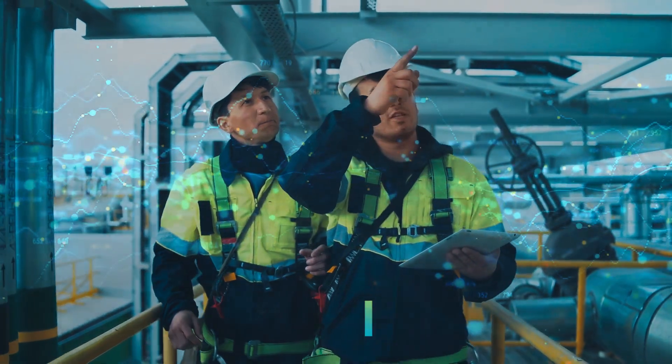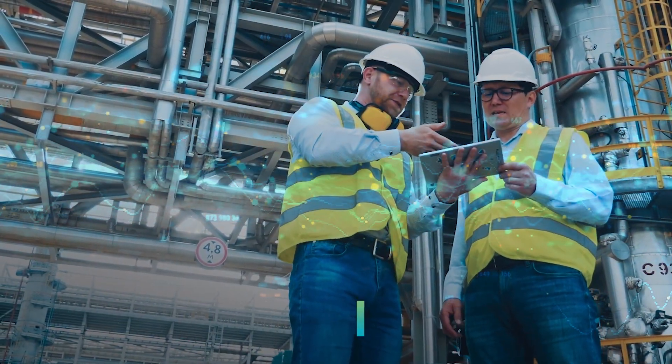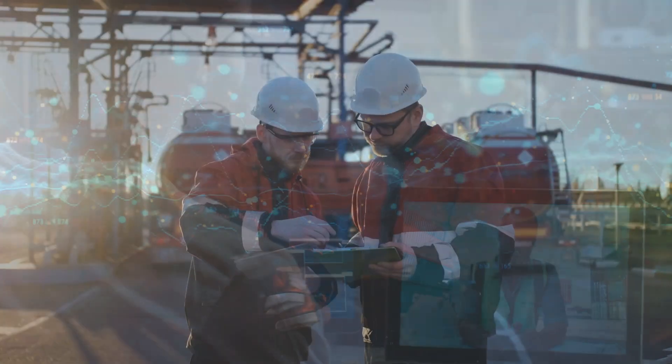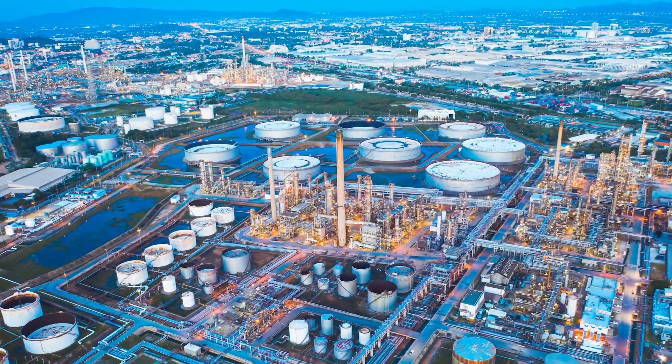Leverage your data with technologies that improve productivity and quality while making the entire asset lifecycle more intelligent. Empower your firm with integrated, scalable and enterprise-wide solutions that accelerate digitalization today.